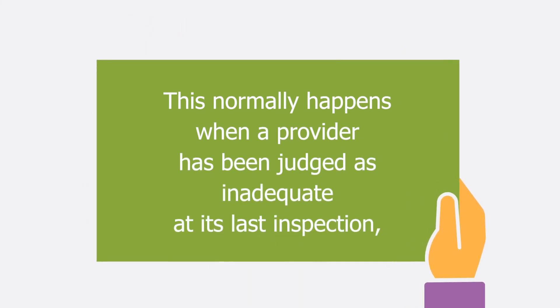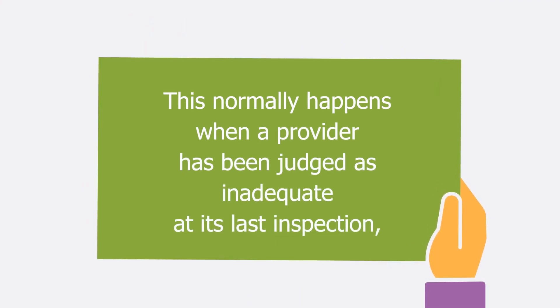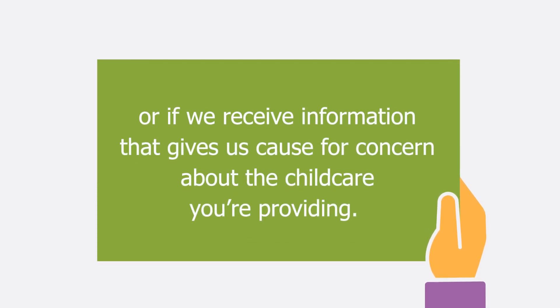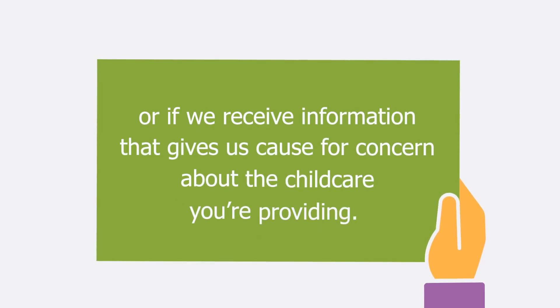This normally happens when a provider has been judged as inadequate at its last inspection, or if we receive information that gives us cause for concern about the childcare you're providing.